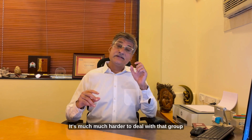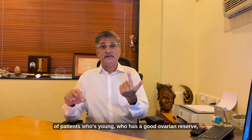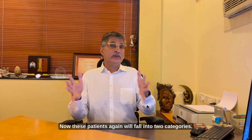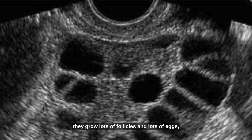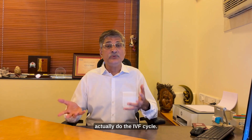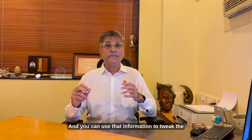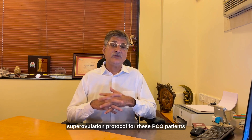It's much harder to deal with the group of patients who are young, have a good ovarian reserve, a good ovarian response, get lots of eggs, and yet end up with poor quality embryos. These patients fall into two categories. One is patients with polycystic ovarian disease, where you get lots of follicles and lots of eggs, but often the quality of the eggs is not very good — and it's very hard to assess this until you actually do the IVF cycle. That's why an IVF cycle is not just treatment, it's diagnostic.